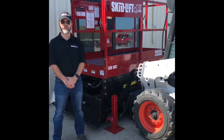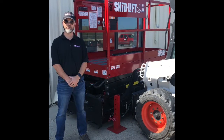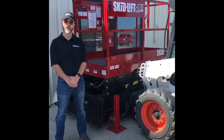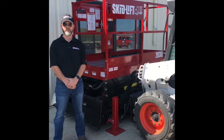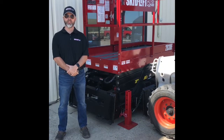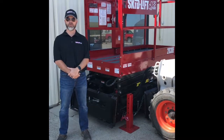Hi, Guy Nelson here again with the skid lift. Today we're going to talk about one of the big advantages of our largest unit, which is the 2030E, over our other two units, the 1530 and 2230. One of the biggest advantages of the 2030 is its four-degree tilt in two different directions.